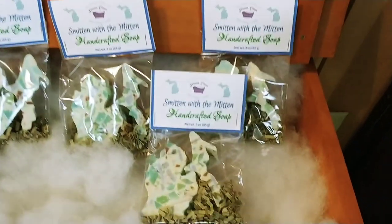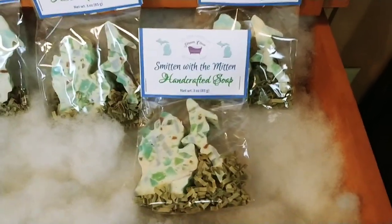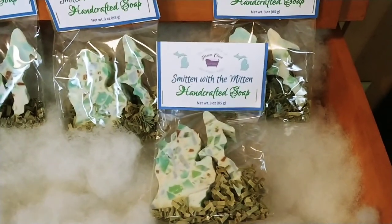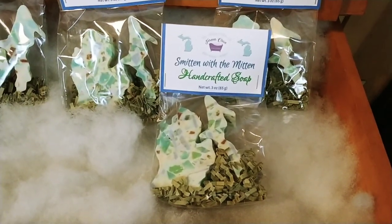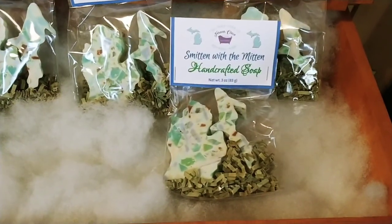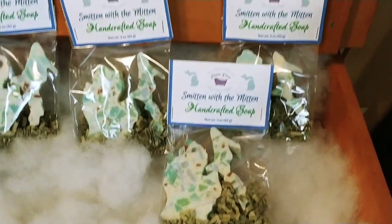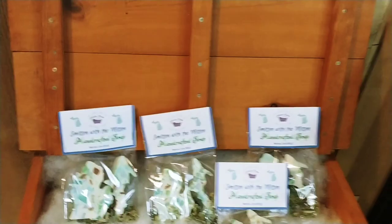Look at my Michigan soaps. Anyone who is from Michigan will understand why you have to have the UP in here. This is an actual bar of soap that smells like Lake Breeze. Most people want to display it or send it as a gift — a little gift from Michigan.